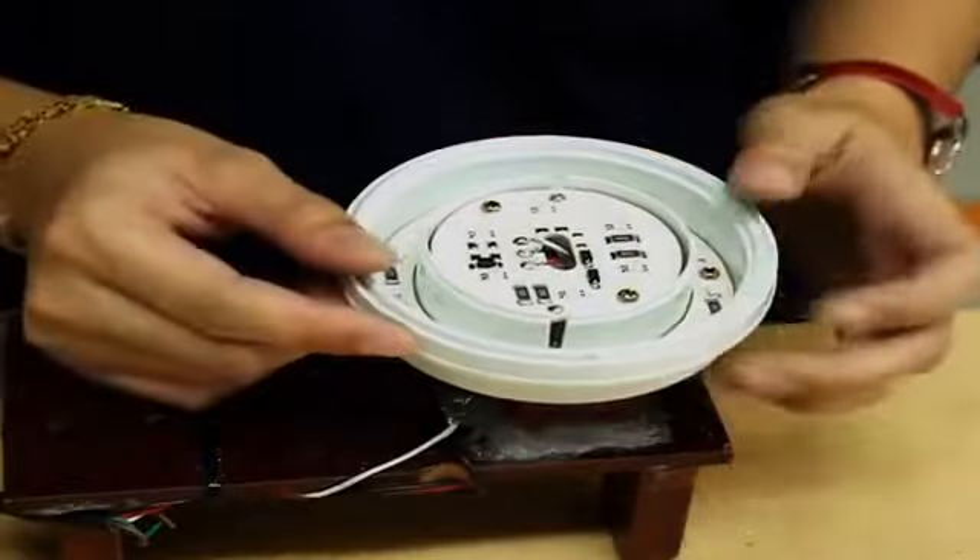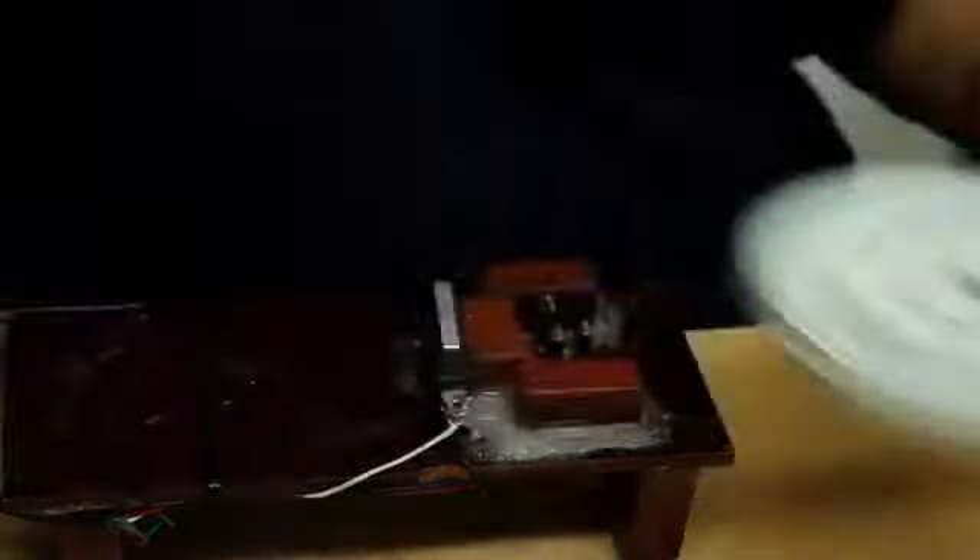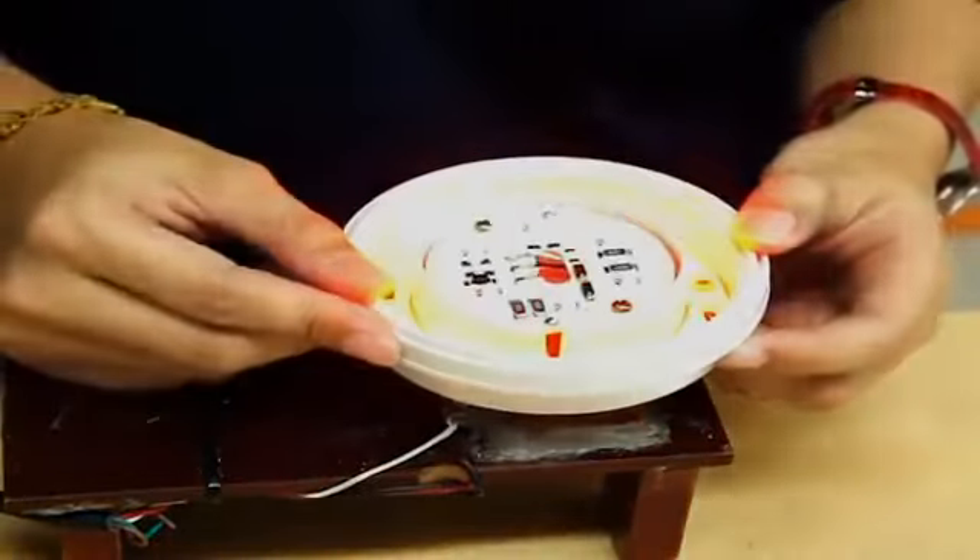Most LED lamps sold in the heavy-duty market today use what is typically referred to as through-hole construction. Optronics LEDs are mounted directly to the surface of the circuit board, eliminating exposure to connecting points.